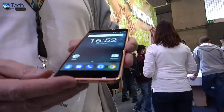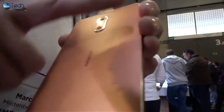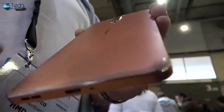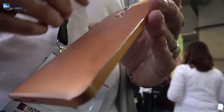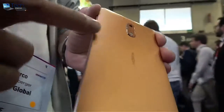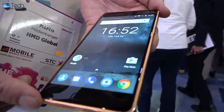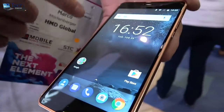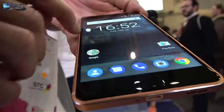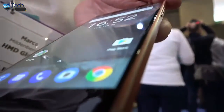Here we have the Nokia 6. Starting with the design — we begin with a solid piece of aluminium, CNC machine it for 55 minutes, anodize it, and polish it. You can see all these beautiful lines here. It's really high quality. The display is 5.5 inch with sculpted Gorilla Glass — there's almost no gaps, not even a human hair can fit between the display and the body.